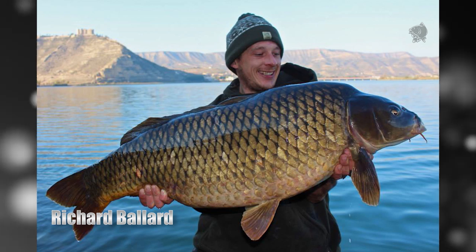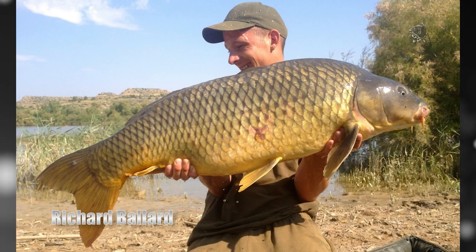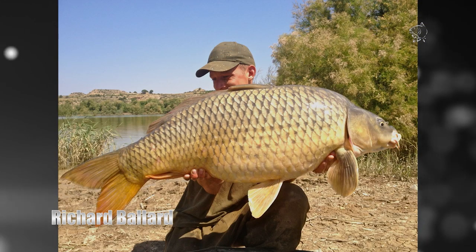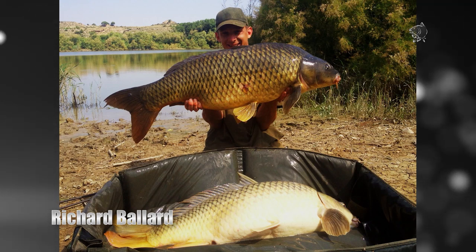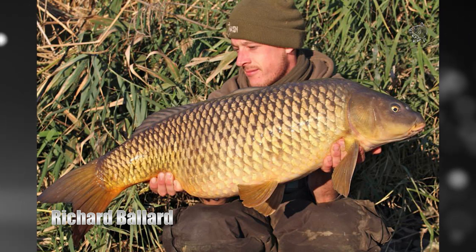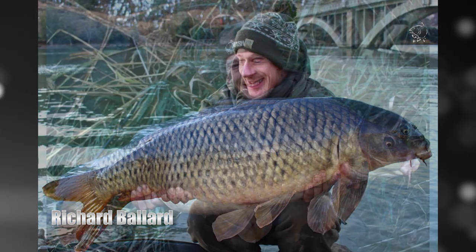Nash Tackle's Richard Ditch Ballard is a regular visitor to the River Ebro in Spain but he had to wait several years to catch his first 40 pounder from the river, until one morning two showed up at once. A spread of Scopec Squid, Monster Squid and Monster Squid Purple helped bank 11 fish in quick succession, including two 20 pounders, two 30s and two 40 pound commons.